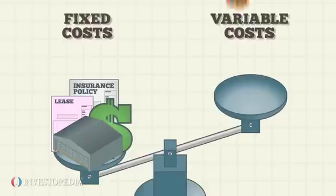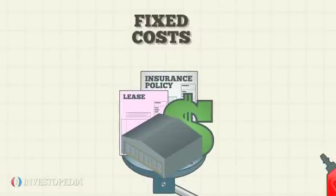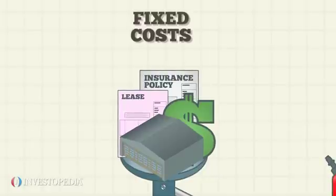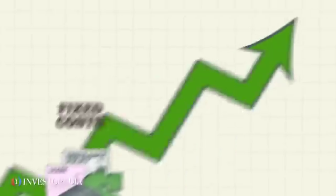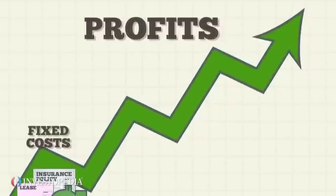Its variable costs are refreshments for passengers and jet fuel. Hi-Fly's fixed costs are higher than its variable costs, therefore the company has a high operating leverage. A company with a high operating leverage like Hi-Fly will see its profits go up when its ticket sales increase, because fixed costs remain the same.